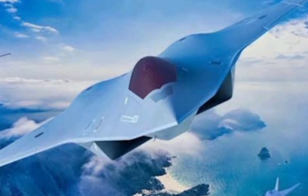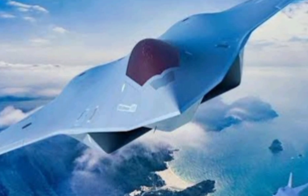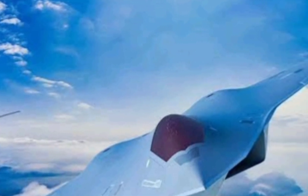Welcome to Next Gen Bikes, where we bring you the latest and most advanced machines from around the world. But today, we're shifting gears from two wheels to the skies, diving into one of the most highly anticipated fighter jets of 2025, the Chengdu J-36.